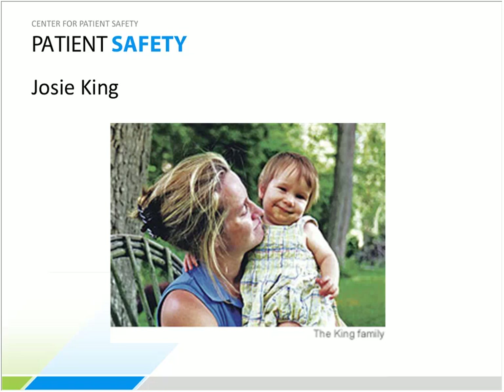Eighteen-month-old Josie King died in her mother's arms two days later. She had a hospital-acquired infection, was severely dehydrated, and had been given inappropriate narcotics. This type of unexpected outcome — whether a PICC line infection, a UTI from a Foley catheter, or a medication error — can occur in any setting, including home health. Take a moment to think of areas where patient safety could be improved within your organization.